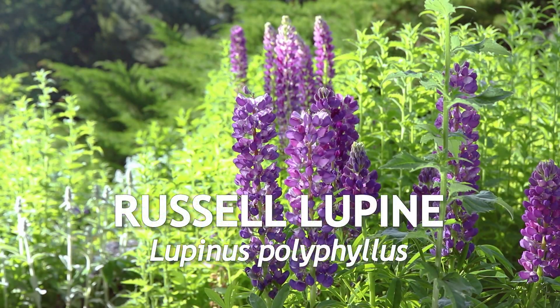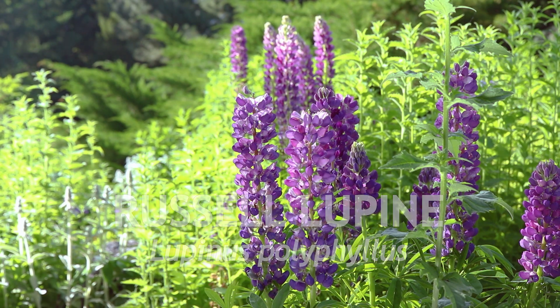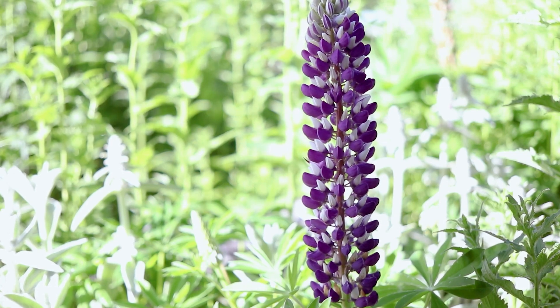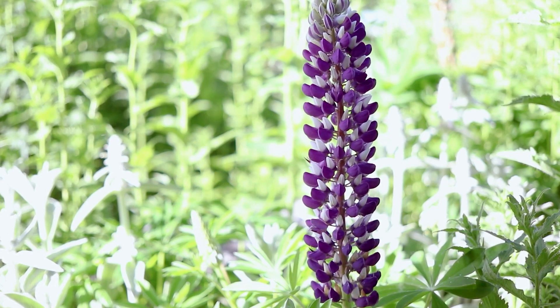This is Russell lupine, a North American native that is commonly cultivated as an ornamental. It is a perennial that flowers from early to mid-summer. The plant has tall, unbranched, erect stems, which grow 3 to 4 feet tall.